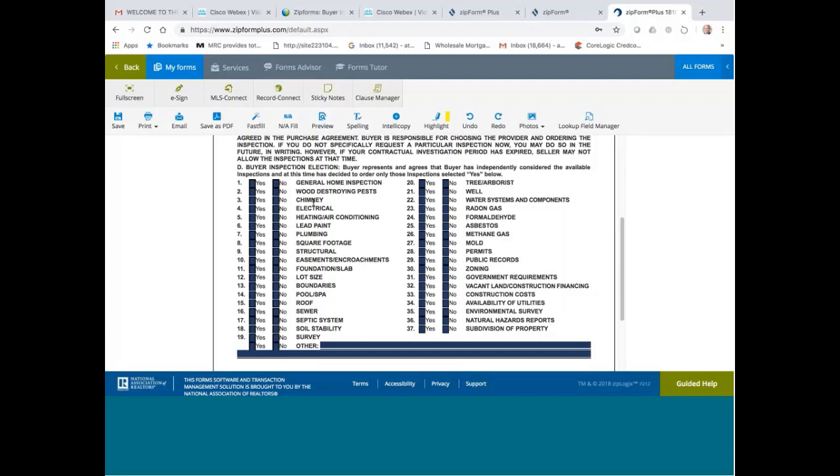As far as chimney goes, if the property doesn't have a chimney, your recommendation is to check no. But if you do a special inspection on the chimney, that costs extra money. When you place an inspection order, sometimes the inspector will ask what you want to include. If your buyer wants to check the chimney, tell them there will be extra cost. If they want to do chimney, check yes; if they don't, check no. Same thing with electrical.